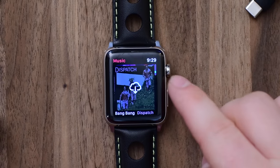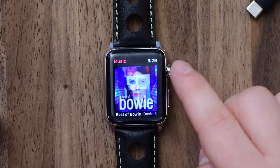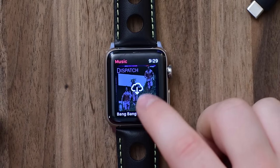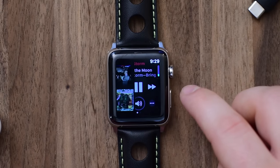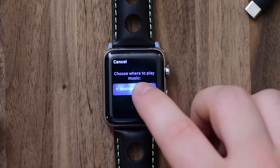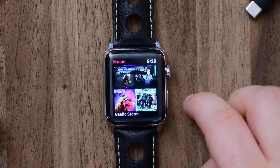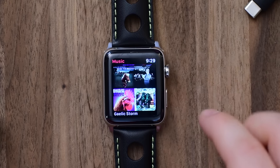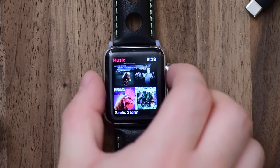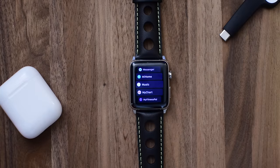Now let's jump over to the music app, which is all new in watchOS 4. The music app will automatically sync any of the music you listen to most frequently to your Apple Watch, so you don't have to do it manually. But if you are doing it manually, it'll actually sync multiple playlists now. That's really handy especially if you have something like AirPods where you don't need your phone, and you've got that second generation Apple Watch with GPS.